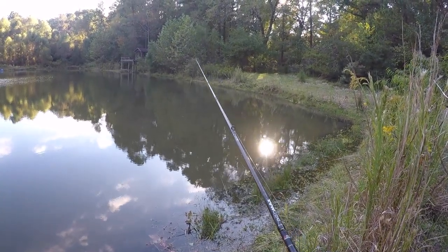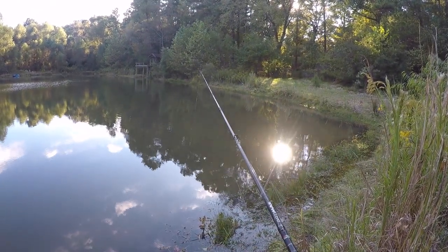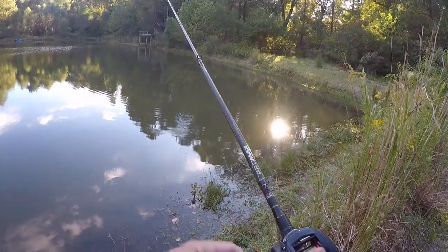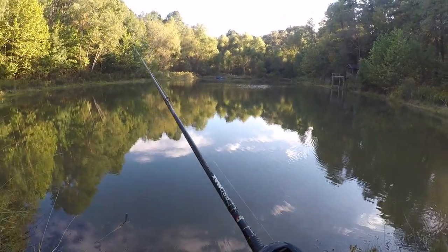Something just picked it up — I got two hard bites and I didn't try to set the hook until after the second hard bite, and of course whatever that was, was gone. Well, that's a good sign though on the first cast. I'm going to turn my magnets down a little bit.